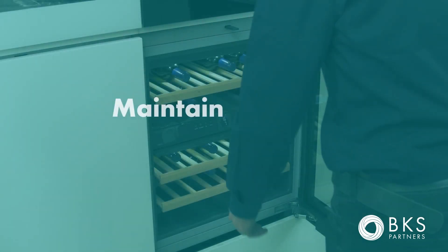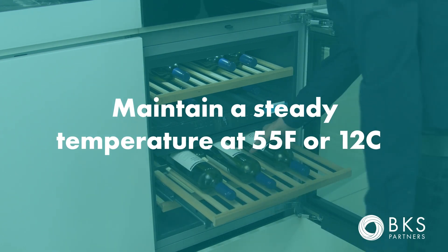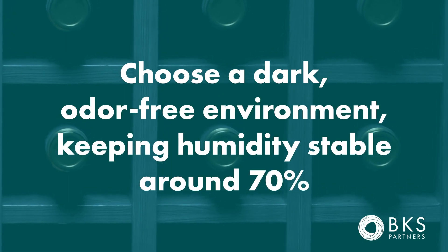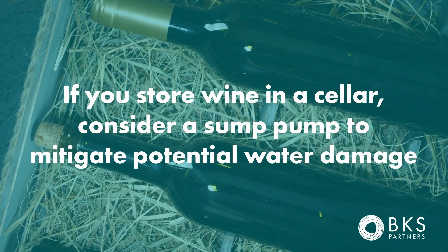Be sure to maintain a steady temperature, ideally at 55 degrees Fahrenheit — 12 degrees centigrade. Choose a dark, odor-free environment, and keep the humidity stable, ideally around 70%.